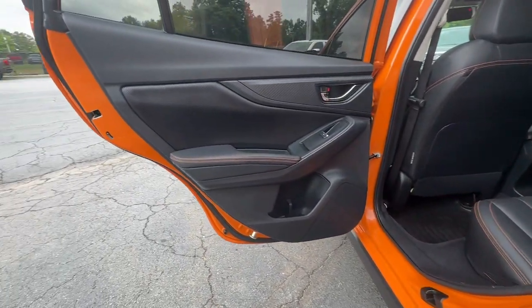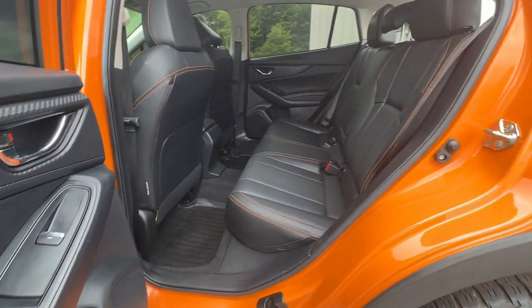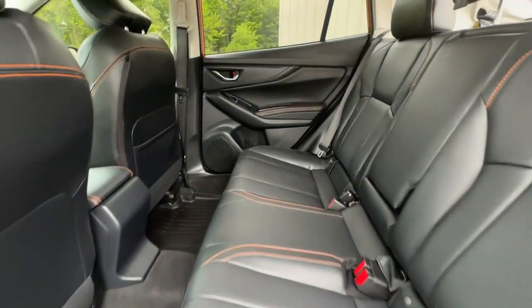Electronic stability control, aluminum wheels, heated front seats, and SUV capability with a comfortable car-like ride.